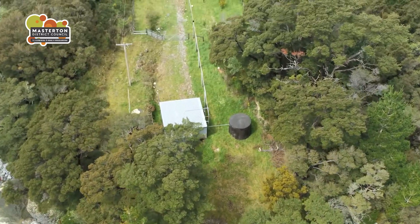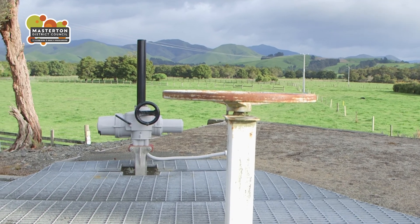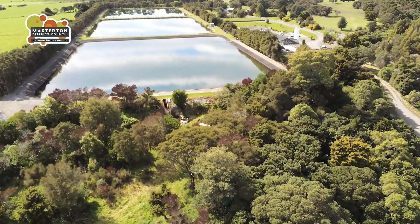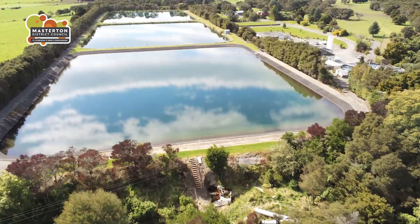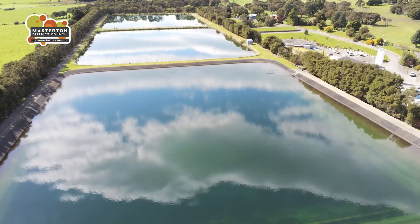And there is something a little unusual about the intake. The water is not pumped from the river, but siphoned. Water, when it first arrives at the treatment plant, goes into three large storage ponds. These can hold about three days' supply of water for Masterton — 20 million litres each. If the ponds are full, the water arriving from the intake is returned to the river.